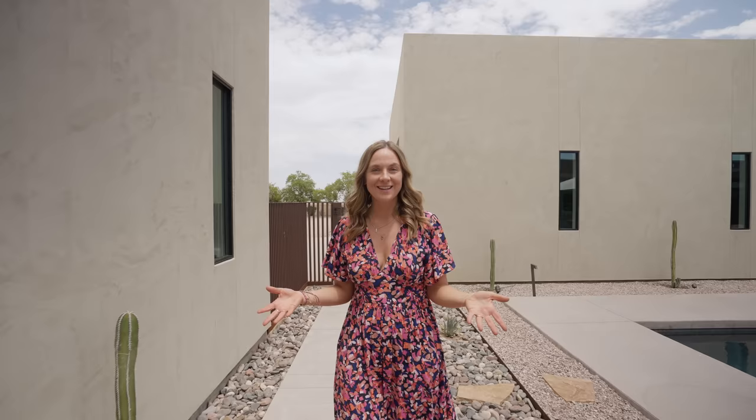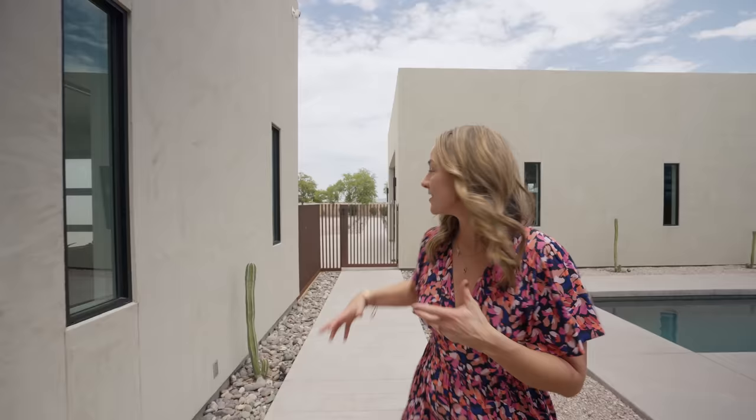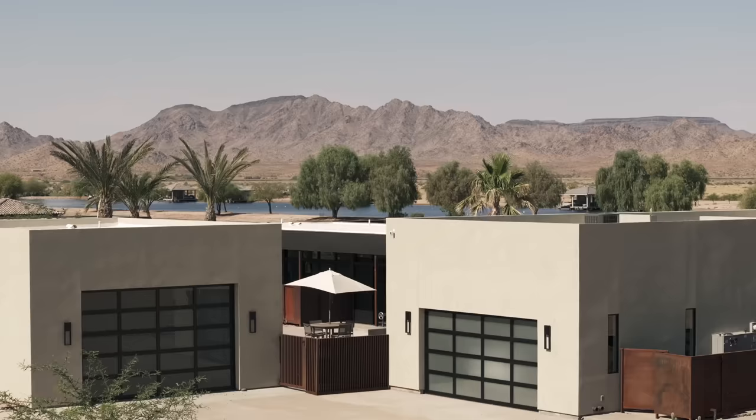This home sits on a lake which was designed specifically for water skiing, and the reason this house exists is because the owners are obsessed with water skiing — that is their passion and that's what it's all about. In this entryway, you can come through that gate and the first thing that you see is the lake.